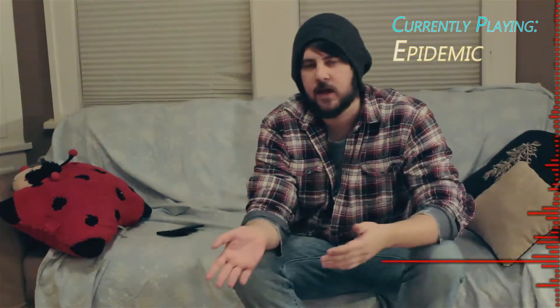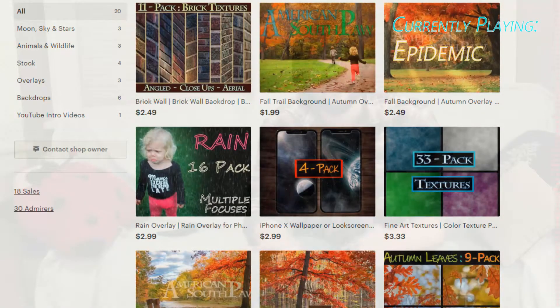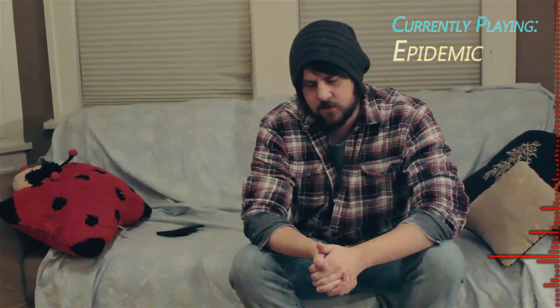I do host an Etsy shop, mainly for graphic designers — it has overlays and backgrounds for Photoshop, that kind of thing. And if you liked any of the music that you heard, you can find links in the description below.